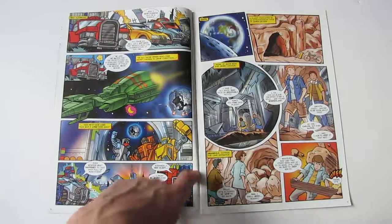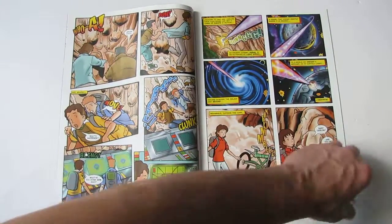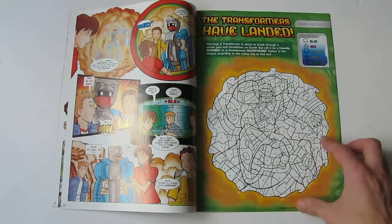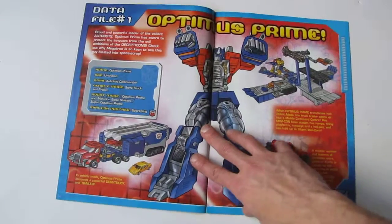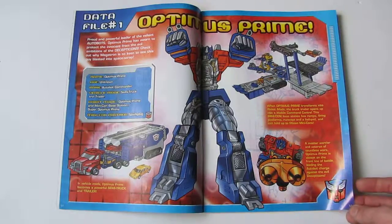No offense to whoever drew it — I'm sure they were told to do it in a more simplistic way — but it didn't really appeal to me. You started seeing more stuff like puzzle pages, which is unfortunately very common now in UK comics: just full of puzzle pages, a few pages of comic strip, and the rest is puzzle pages, coloring in, fact files and things.